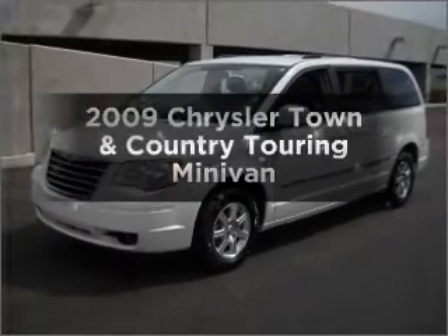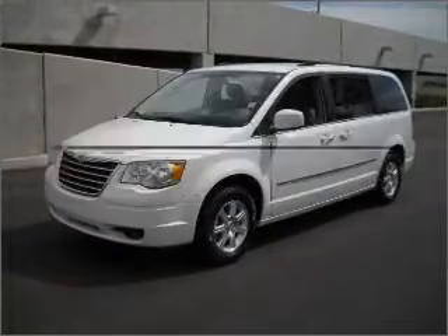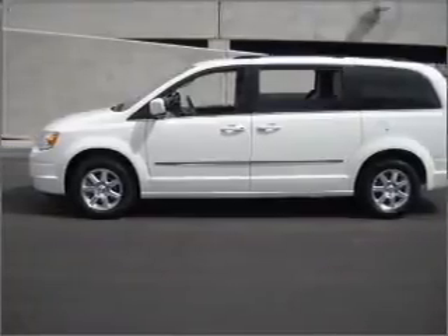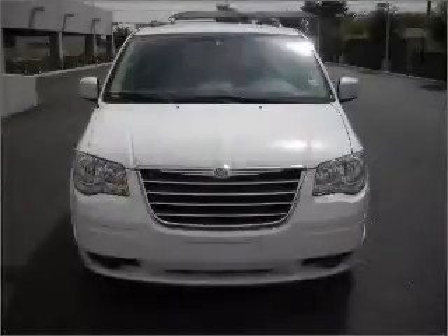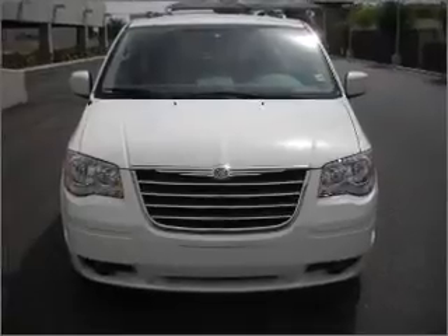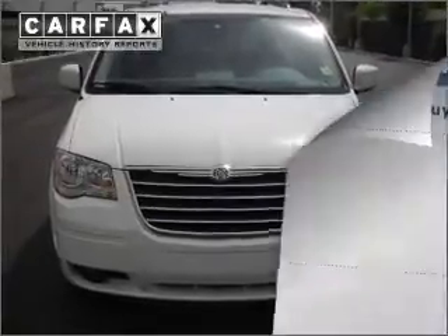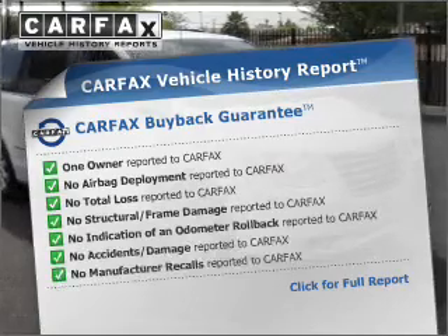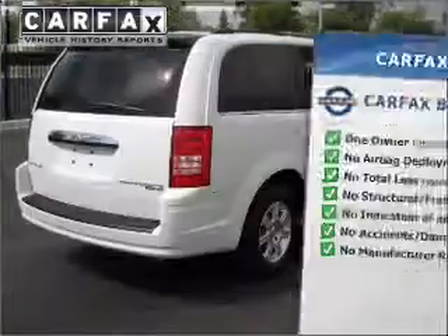Get noticed in this 2009 Chrysler Town & Country. This is the set of wheels you've been looking for, with a reliable engine connected to a smooth shifting automatic transmission. Brake safely with the anti-lock braking system. This vehicle comes with a Carfax report, which reduces your buying risk by providing the vehicle's history before you purchase.